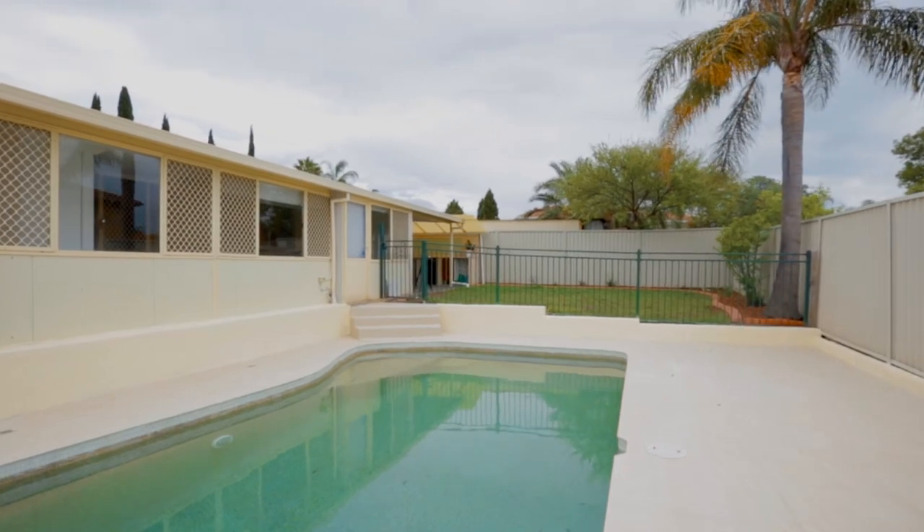Situated in a quiet cul-de-sac with a refurbished pool area, I bet you can't wait to splash into your new home this summer. I'm Michaela from Harcourt's Your Place and I look forward to seeing you at our open home.